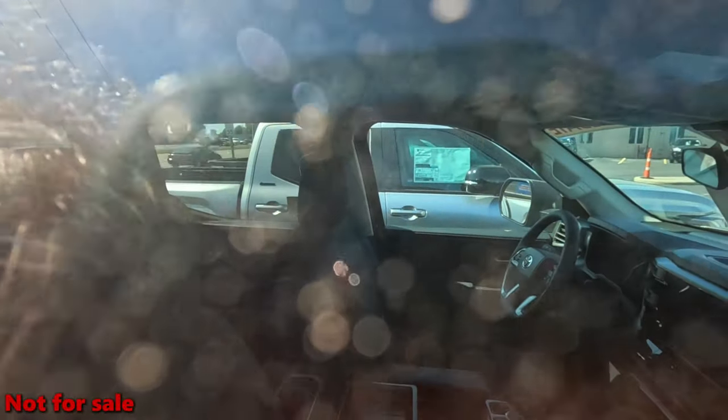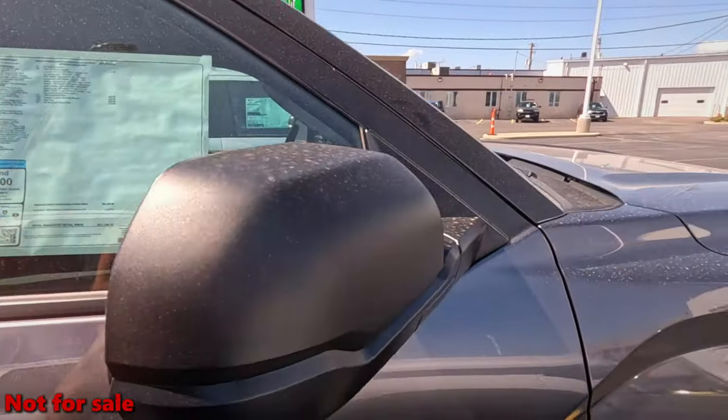If you're a fan and you're paying 60 grand for a truck, you gotta make sure you're getting the best deal.